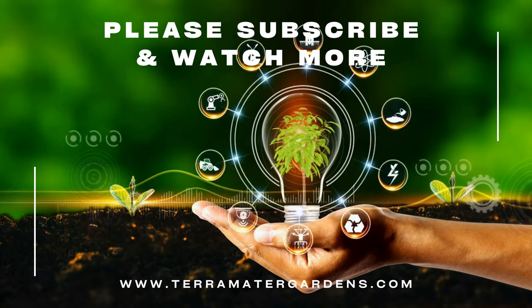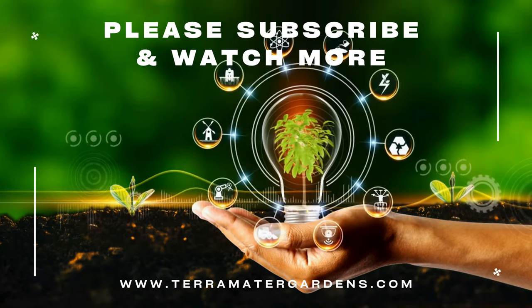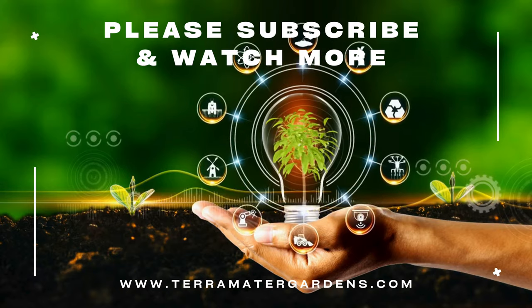That's it for today. Thanks for joining us. Don't forget to like, comment, or subscribe for more content just like this. Farewell and happy gardening!